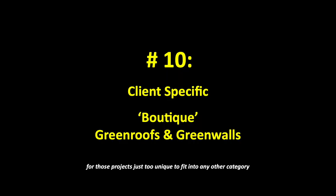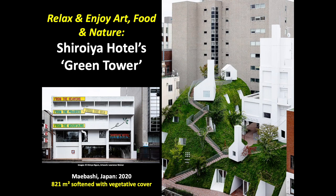Number 10: client-specific boutique green roofs and green walls. This is a perennial favorite category for those projects that are just too unique to fit into any specific category. The Shiroya Hotel's Green Tower in Japan asks its guests to relax and enjoy art, food, and nature. Its 25-room hotel has recently been renovated and added to, with two main parts: the Heritage Tower dating back to the 1970s, and the brand new green tower that appears as a piece of undulating landscape sprouting from the original building.